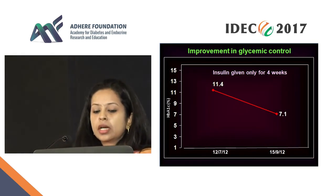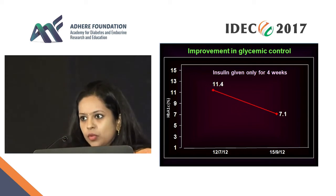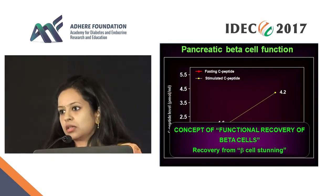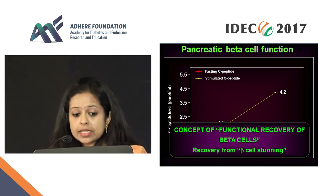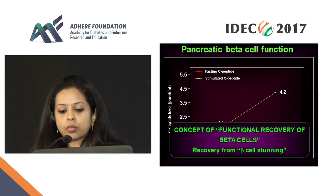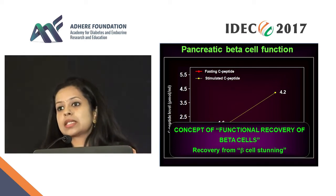What actually happened? In two months' time, the A1C came down from 11.4 to 7.1. You might say nothing surprising — he was on one drug and we made it three. But look at the C-peptide here. This was the level at which the beta cell was stunned — the A1C was so high that his glucotoxicity was causing C-peptide of 0.9 and 1.6. But just see what has happened in two months: the insulin secretion has beautifully picked up, especially the stimulated, which has come back almost to normal levels. And thus you see a reversal of stunning — this is the concept of functional recovery of the beta cell.